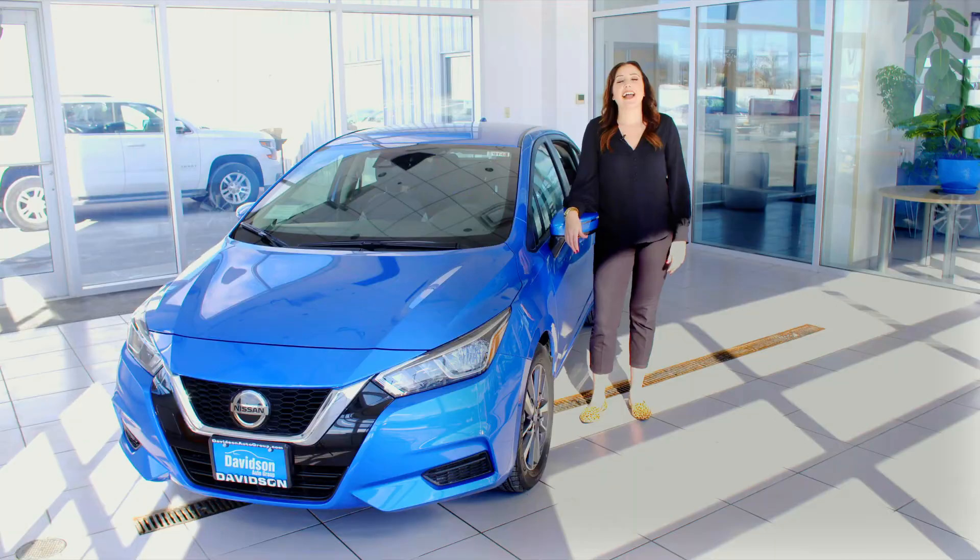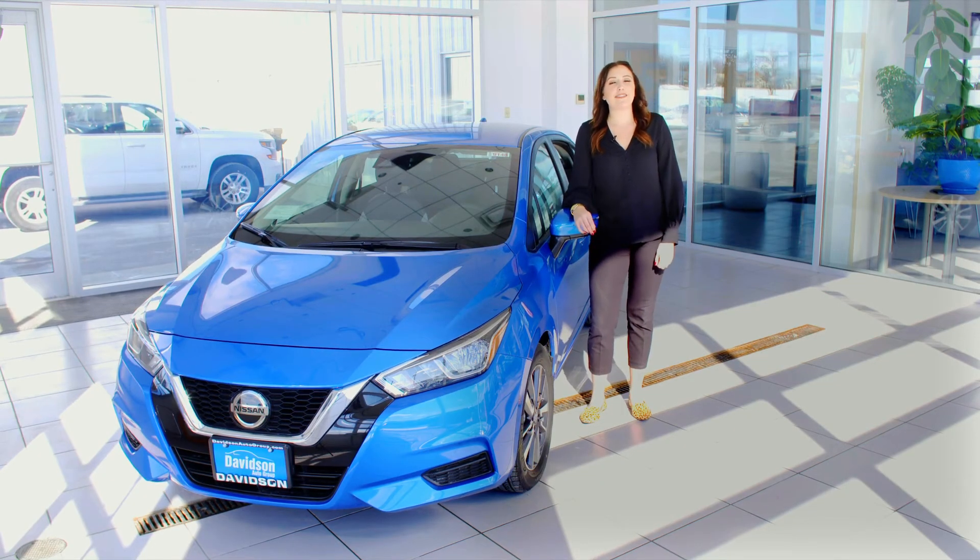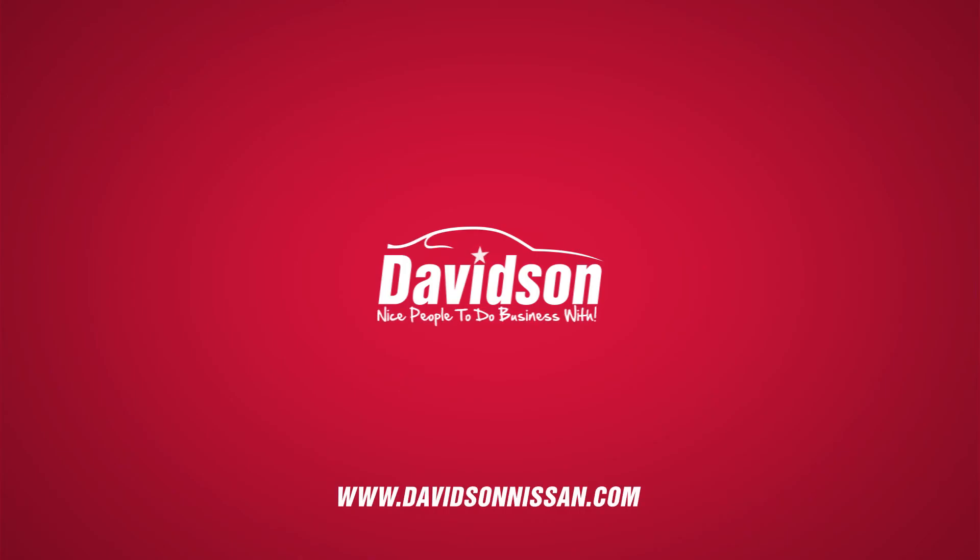When driving, this car is very easy to handle with great visibility. My name is Alex, I'm here at Davidson Nissan of Watertown. Thanks again for stopping by to check out the all-new redesigned 2020 Nissan Versa. Be sure to stop in today and see why we're nice people to do business with.